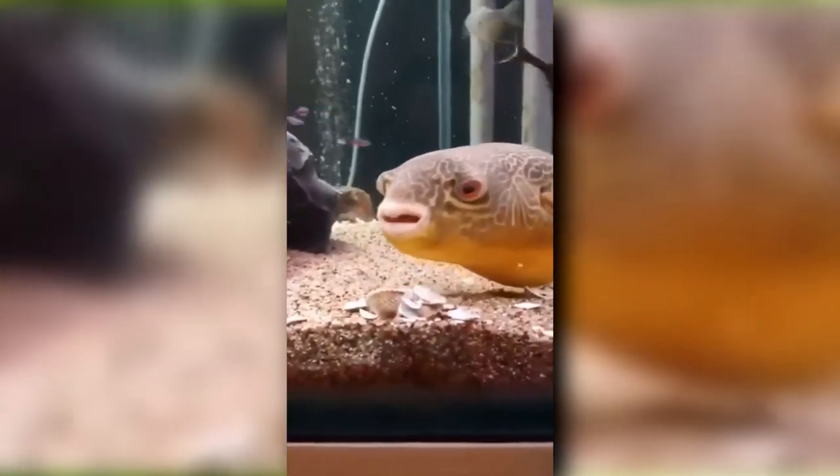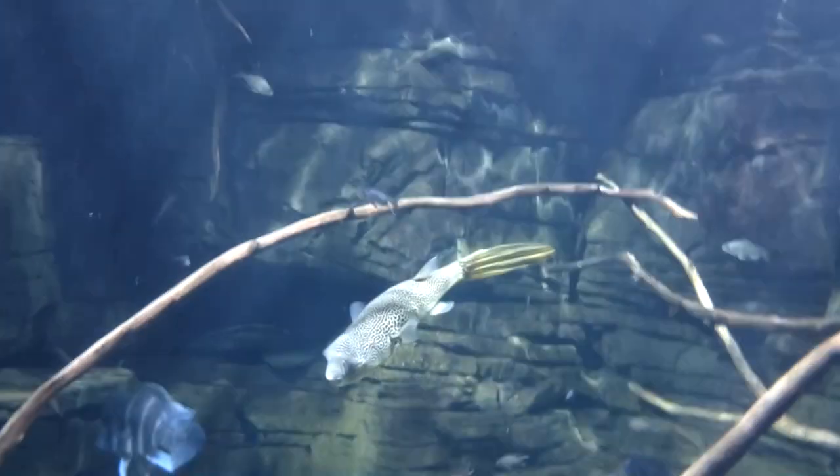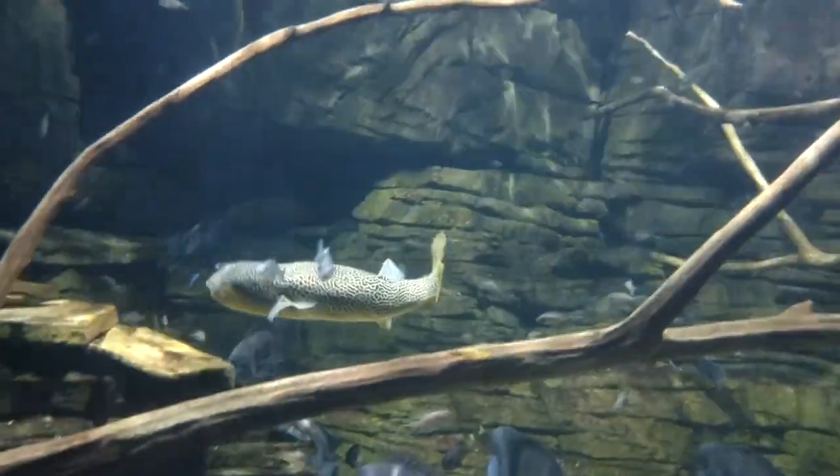If they didn't eat hard-shelled animals, their teeth could overgrow to the point of losing the ability to eat. These pufferfish have no scales and can be told apart from other members of their genus by the lack of certain bones in their head.